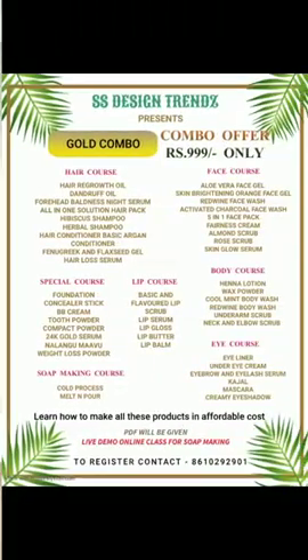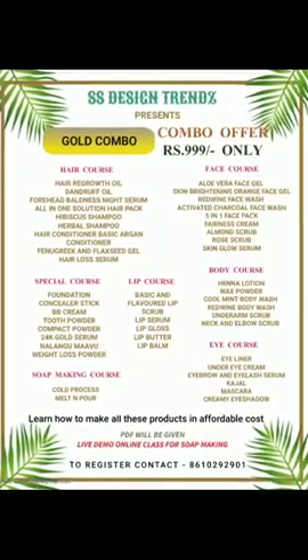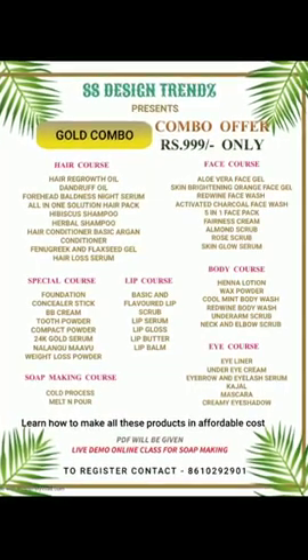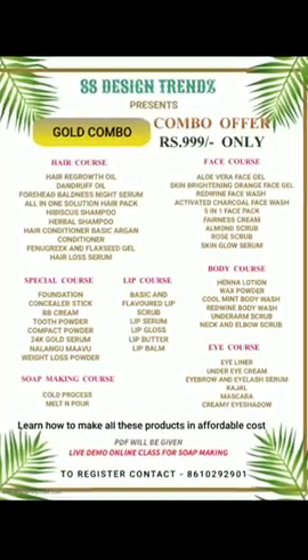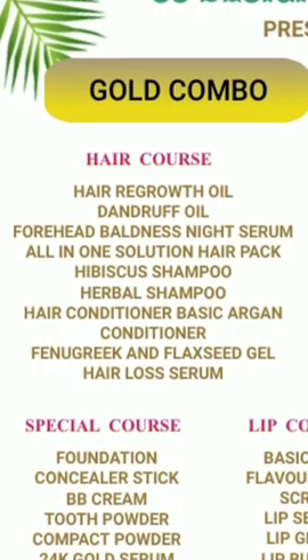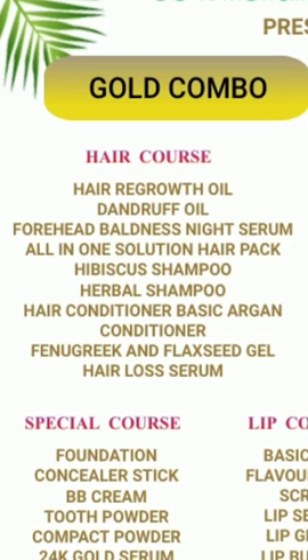Let's talk about the courses in this video. We have a Gold Combo here with 7 courses total. The first course is the Hair Course, and here we have 10 recipes.